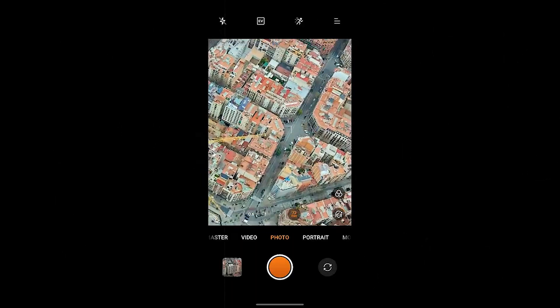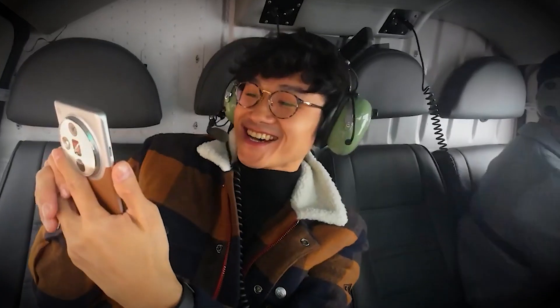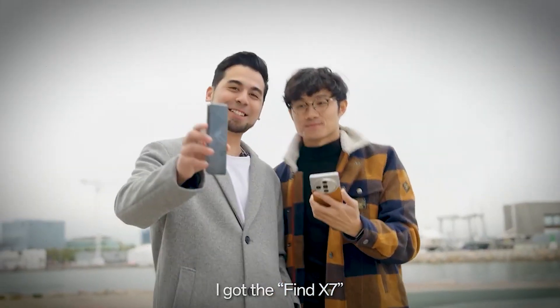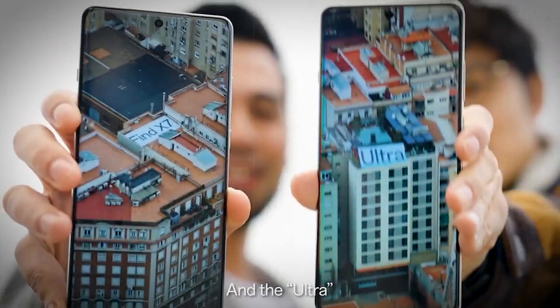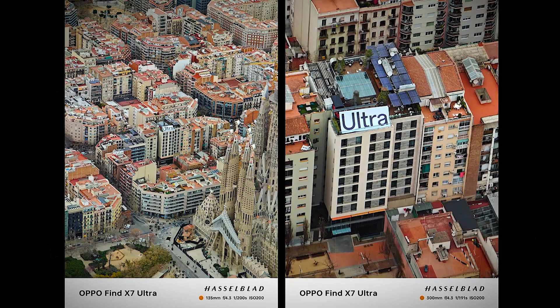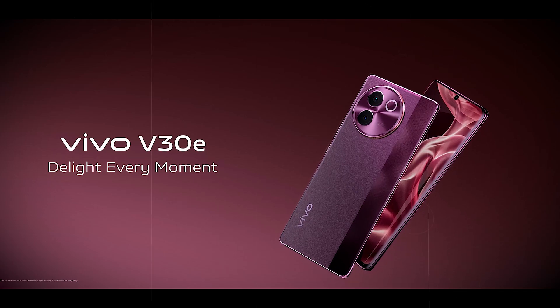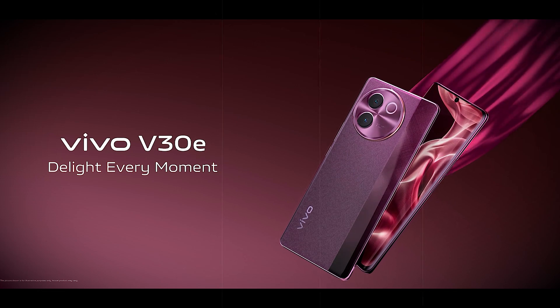Delivering vibrant colors and deep blacks, and powered by the Snapdragon 8 Gen 3 chipset, it offers lightning-fast performance for all your needs. Capture every moment in stunning detail with the quad camera setup featuring Hasselblad color calibration and advanced zoom capabilities. With a 32 MP selfie camera, you can take amazing selfies wherever you go.